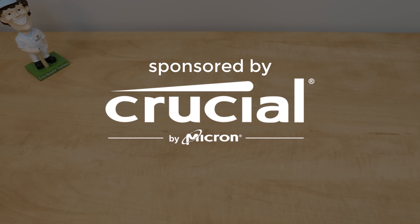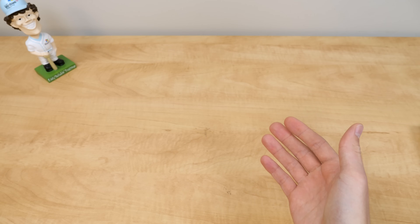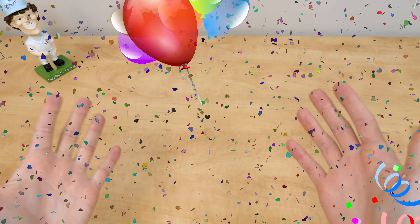Thanks to Crucial for sponsoring today's magical computer shenanigans. Hello everybody and welcome back to the happiest channel on earth.